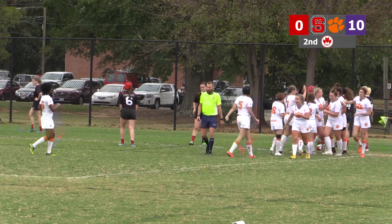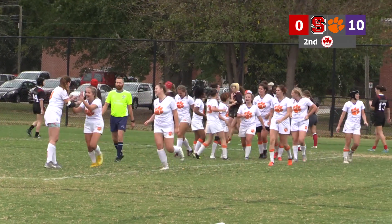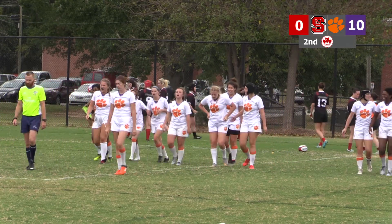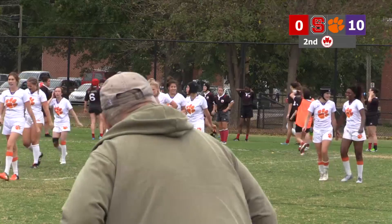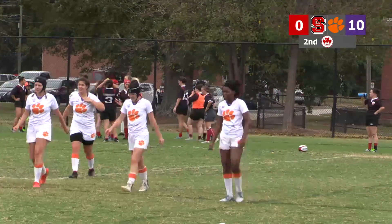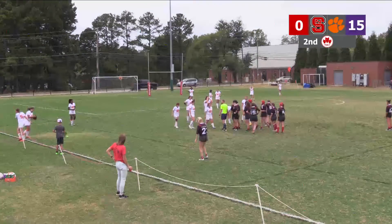So they have moved the score from the scoreboard to that digital clock there. The score should be 15 to 0 right now, Clemson leading. You know, we have a lot of problems with that scoreboard — it's solar-powered. But we're just lining up here. Let's go, Wolfpack!